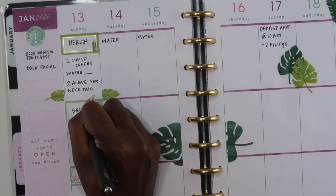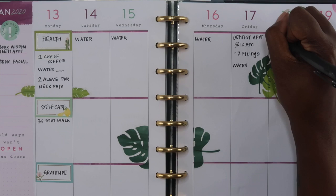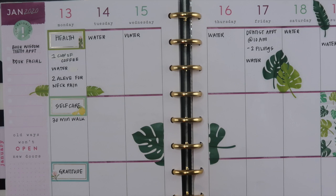I also add in gratitude, meditation, reflection, affirmations, personal development quotes — just things that I feel would keep me encouraged. I keep track of my water intake too. I like to mark that down because it can get away from me very easily — I'll go throughout my day and realize I haven't drunk any water. Keeping track in my planner keeps me on top of it.